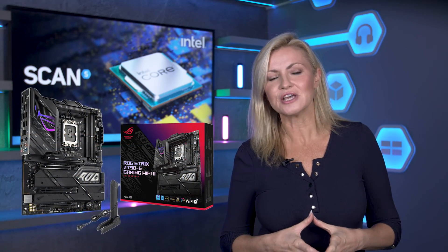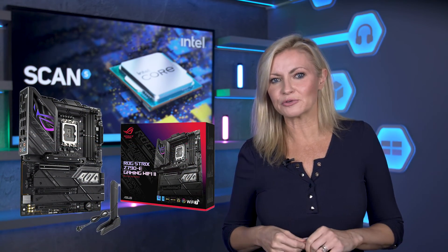Thanks to these relatively small changes, 14th Gen CPUs will work on most 700 and 600 series motherboards after a BIOS update. That said, Asus and others have used the opportunity to launch new 700 series motherboards, so do keep an eye out for these models.